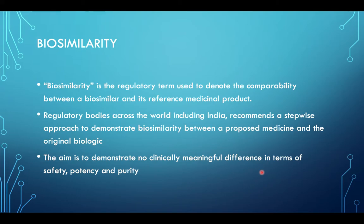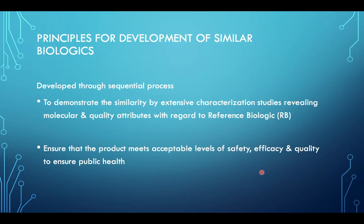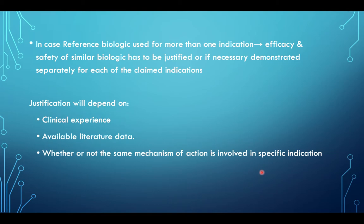Biosimilarity is the regulatory term used to denote the comparability between a biosimilar and its reference medicinal product. Regulatory bodies across the world, including India, recommend a stepwise approach to demonstrate biosimilarity between a proposed medicine and the original biologic. The aim is to demonstrate no clinically meaningful difference in terms of safety, potency, and purity. In case the reference biologic is used for more than one indication, efficacy and safety of the similar biologic has to be justified or demonstrated separately for each claimed indication, depending on clinical experience, available literature data, and whether the same mechanism of action is involved.